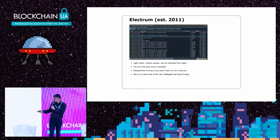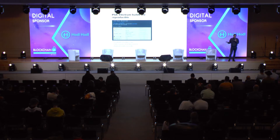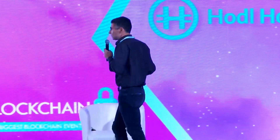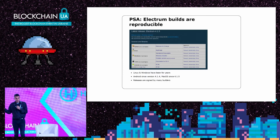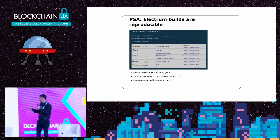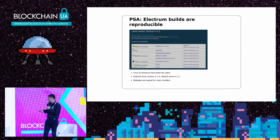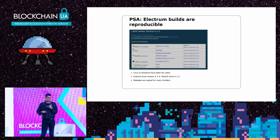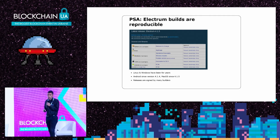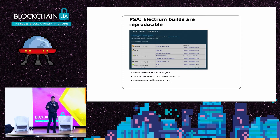I want to announce that since the beginning of this year our builds are reproducible. We have been reproducible for Windows and Linux for a long time, but now it's also the case for Android and macOS. The release binaries are signed by multiple developers — I used to be the main signer, but now it's not possible to do a release with only my key. That's a big relief for me in terms of security, because it makes it useless to point a gun at me and ask me to make a malicious release.